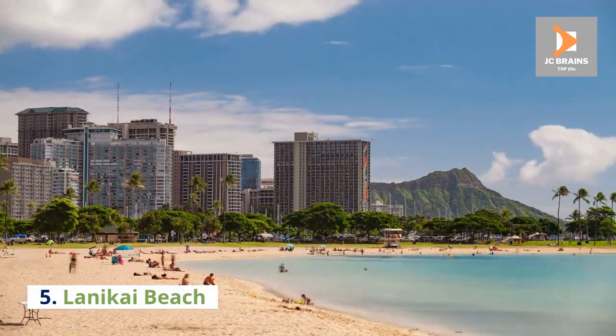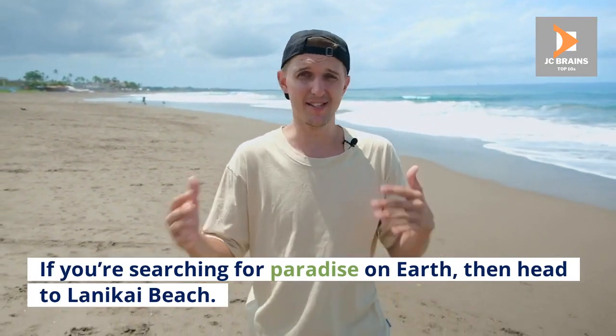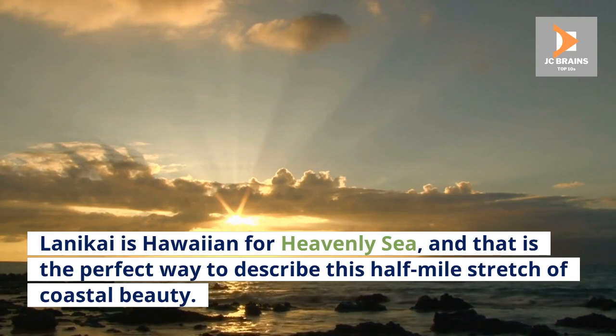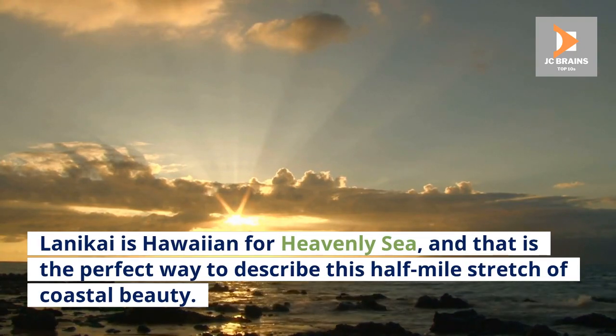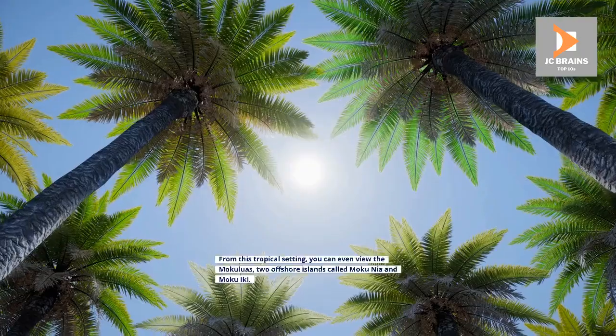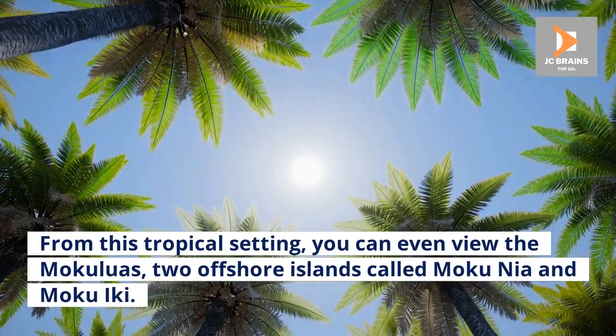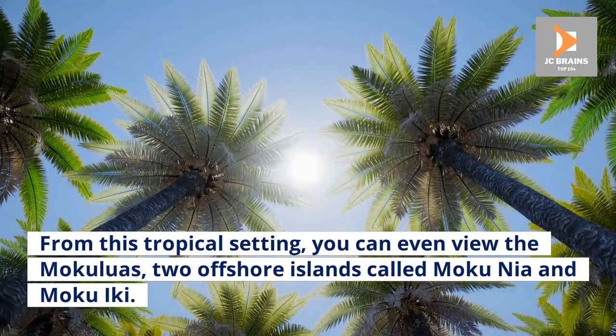Number 5: Lonikai Beach. If you're searching for paradise on earth, then head to Lonikai Beach. Lonikai is Hawaiian for Heavenly Sea, and that is the perfect way to describe this half-mile stretch of coastal beauty. White sand, blue water, and shade from the occasional palm tree makes this a stunning place to explore. From this tropical setting, you can even view the Mokuluas, two offshore islands called Mokunia and Mokuiki.